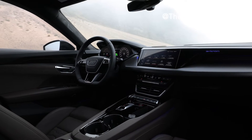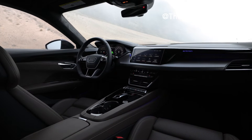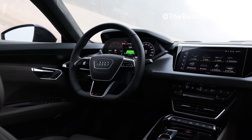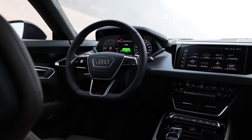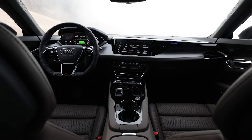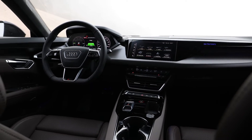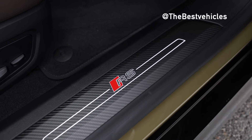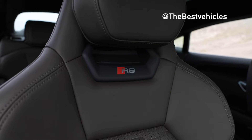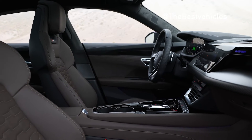Similar to the e-tron GT, the RS e-tron GT interior compartment is spacious and luxurious with many modern features and technology. However, the RS e-tron GT version is equipped with 14-way adjustable sport seats. All seats are covered with high-quality Nappa leather and Dynamica microfiber material, and the driver's seat has a memory function. The seats and steering wheel have the RS logo, and the pedals and footrests are made of stainless steel. It also features a panoramic sunroof, aluminum door sill panels that glow at night, 3-zone automatic air conditioning, Audi Virtual Cockpit Plus digital instrument cluster with head-up display, large touchscreen, and Bang & Olufsen 3D sound system.